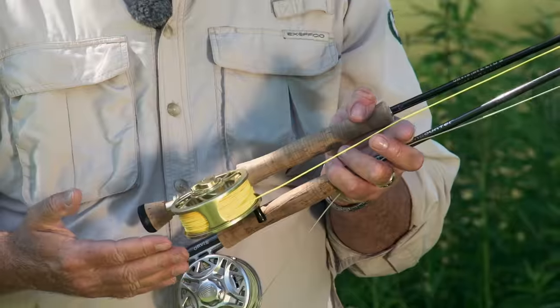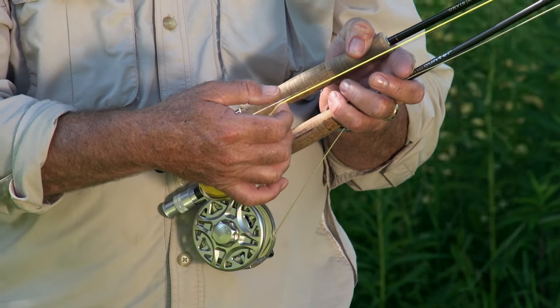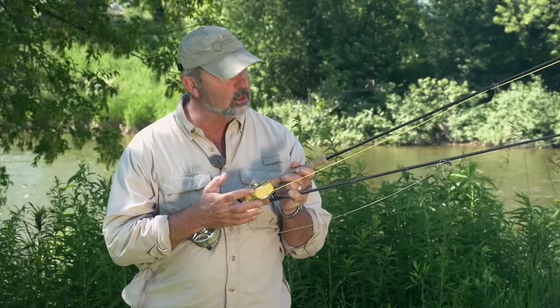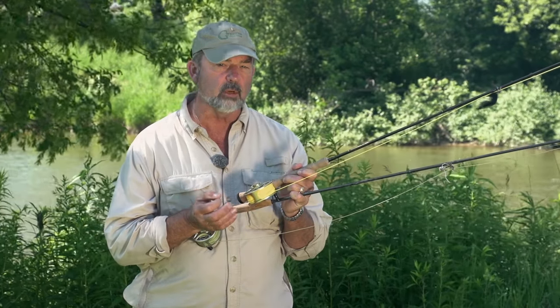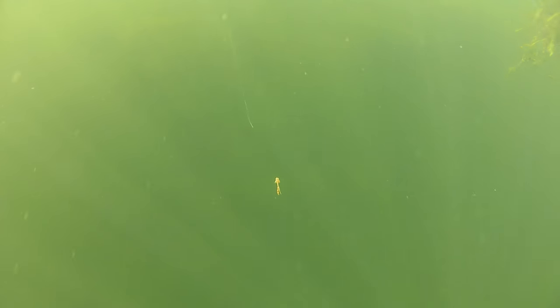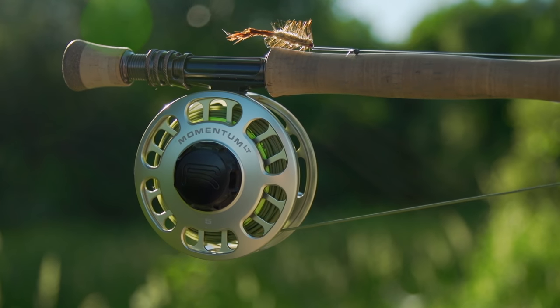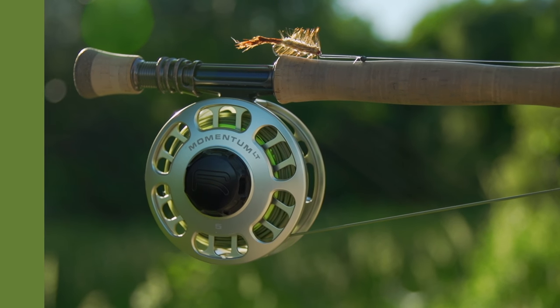For the streamer rod, again a weight forward floating line, but we can set this up with a little bit longer leader — nine to ten feet — with about eight-pound test tippet. Because some of these fish are pretty big in here, you want that strength to handle them. Reels with good drags on them and you're all set for the big bass of the Saugeen.